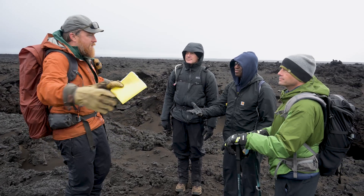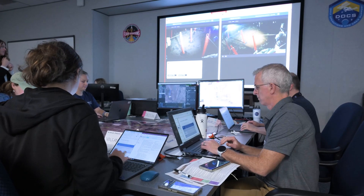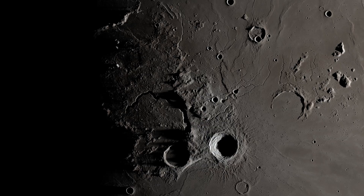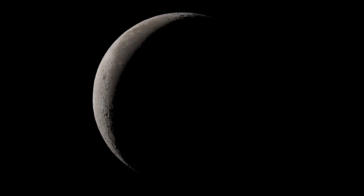We're training crew members, we're building hardware, we're starting to practice the operations. We're building new relationships and collaborations to be able to send humans to the surface of the moon to collect new samples and understand new geology — that'll help us answer some questions about the Earth-Moon system.